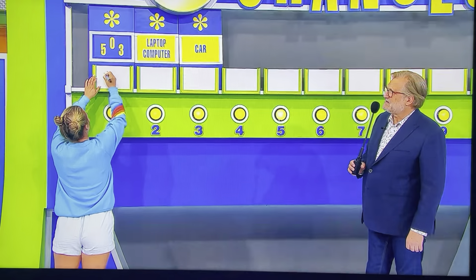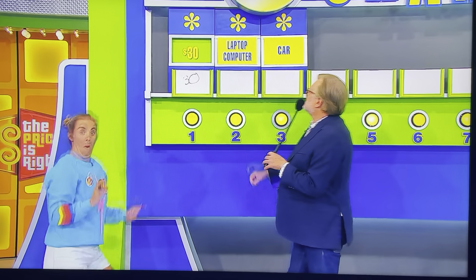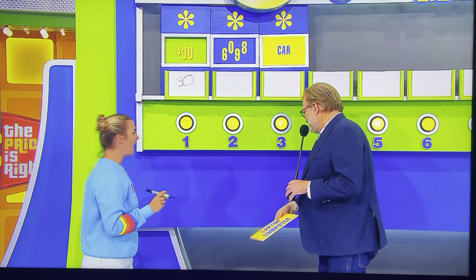Fifty? Thirty dollars. Thirty dollars. Yes! See how easy? Yeah!